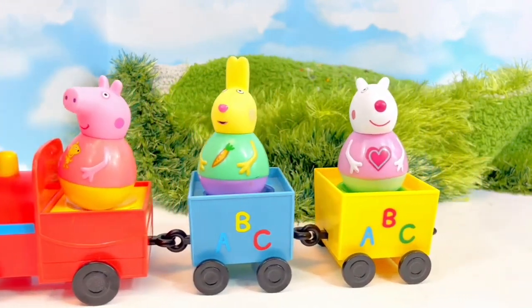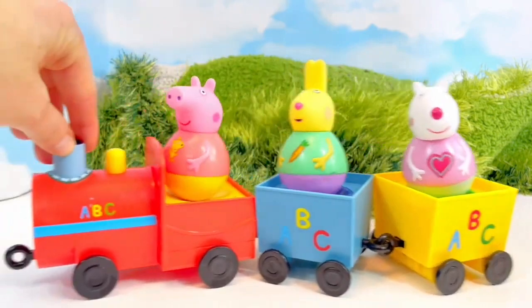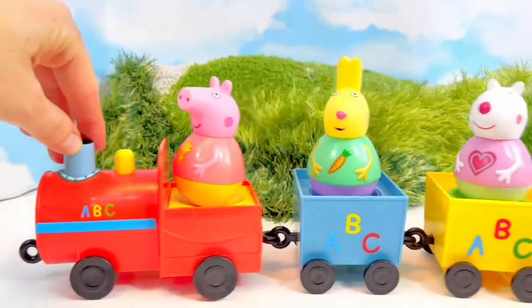Choo-choo! Can you make a train sound? Choo-choo! Look, they wobble as the train moves. Choo-choo-choo-choo!